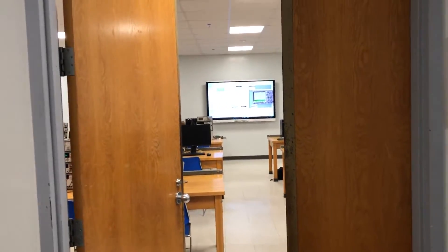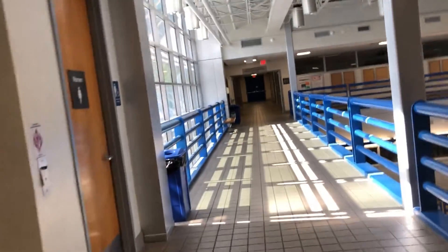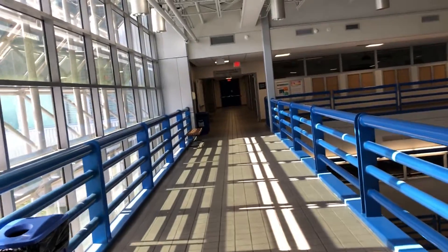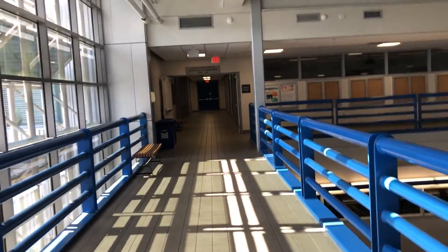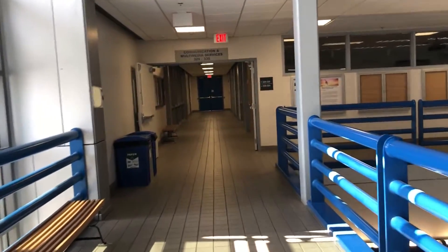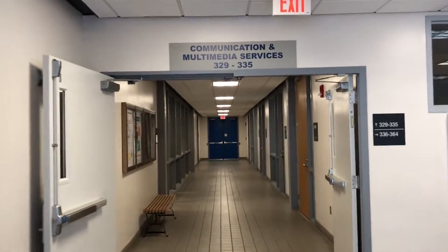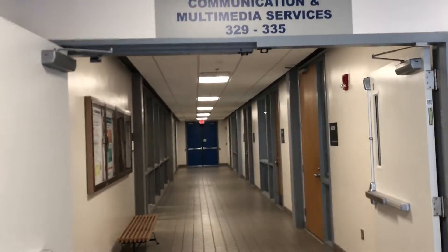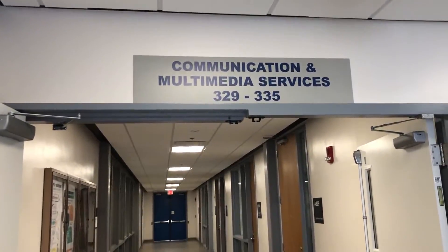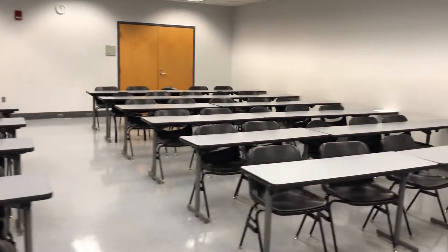There's another lab in session. Communication and multimedia services are down this way. Here's what a typical classroom looks like.